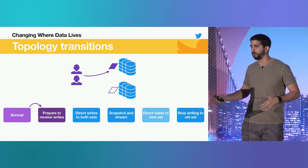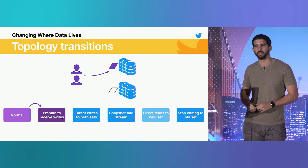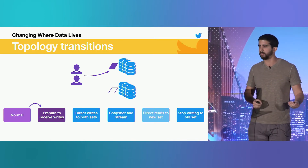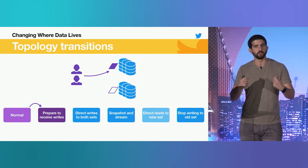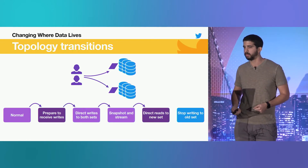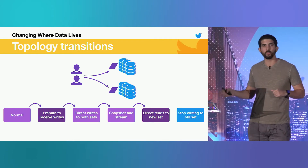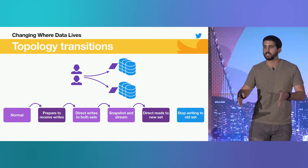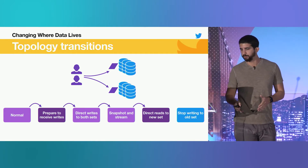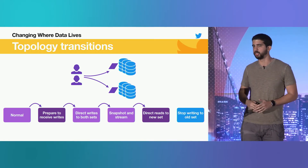Because we know that each node acknowledges every state, any node can only be in one of two states: the authoritative state and the one immediately preceding it. We can use that information by introducing new barrier states into our topology transition to account for running in a distributed system. We add one state to prepare hosts to receive writes — allowing a node to declare it owns new data — and another state that directs reads to the new hosts before we stop writing to the old ones. Because a node can only be in the current state or the immediately preceding one, by the time we stop writing to old hosts, all reads are already going to the new ones.